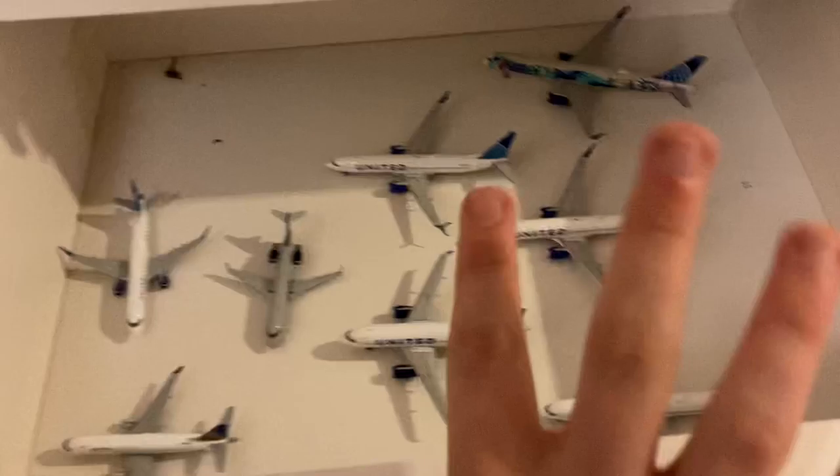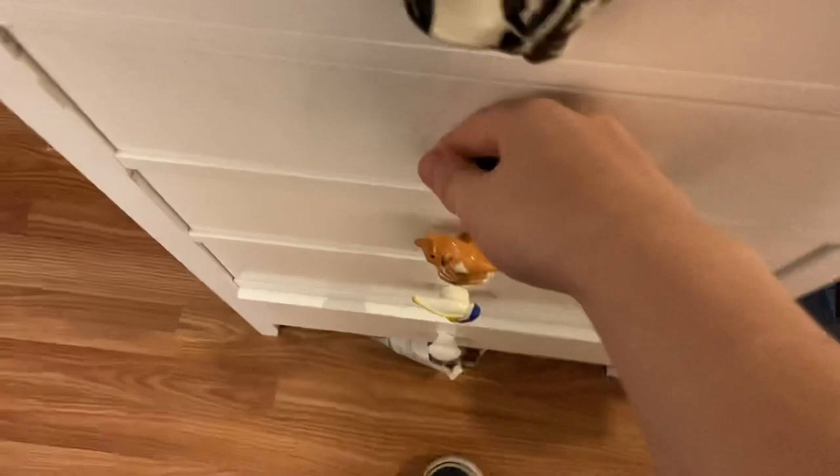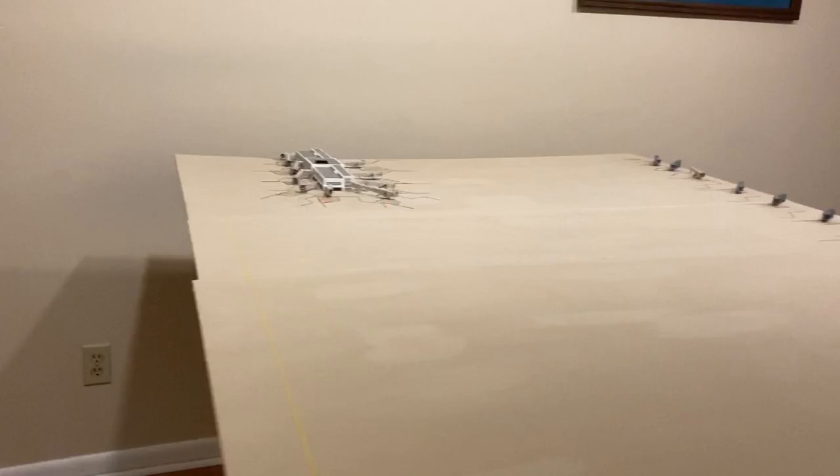Future fleet — I have a few aircraft on order. I've grown my United Express and mainline fleet a little bit, and you'll see that in my next collection video in July. I'm doing one every six months. I have a United 767-300 on order, and I'm thinking about getting a 777-200 as well.